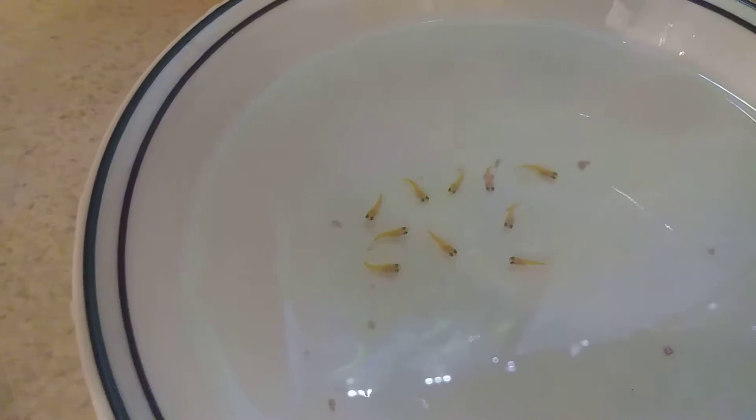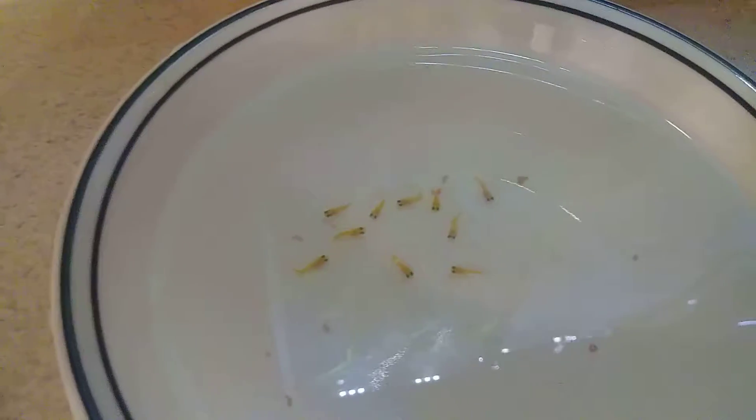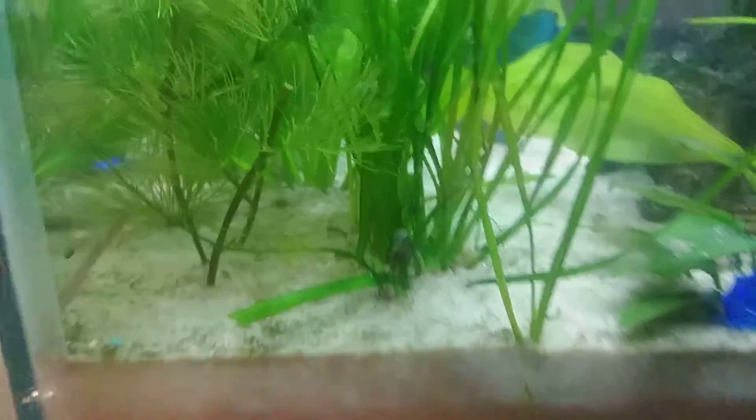Ten little swordtail babies — pretty cool, they're about two weeks old. After about two months, when they get a little bigger, we'll put them back in the big tank. My wife managed to save ten of them. We saw another little guy in the tank but I don't think he made it.